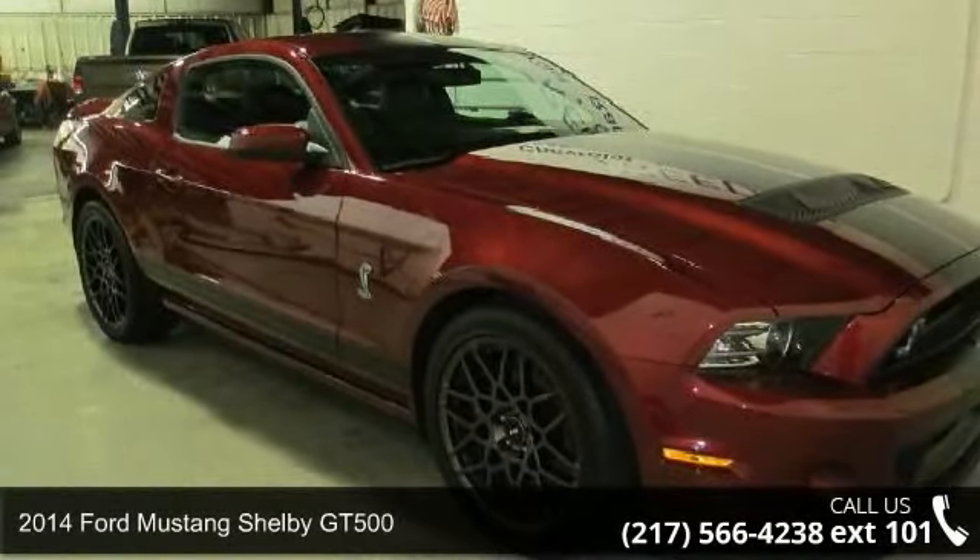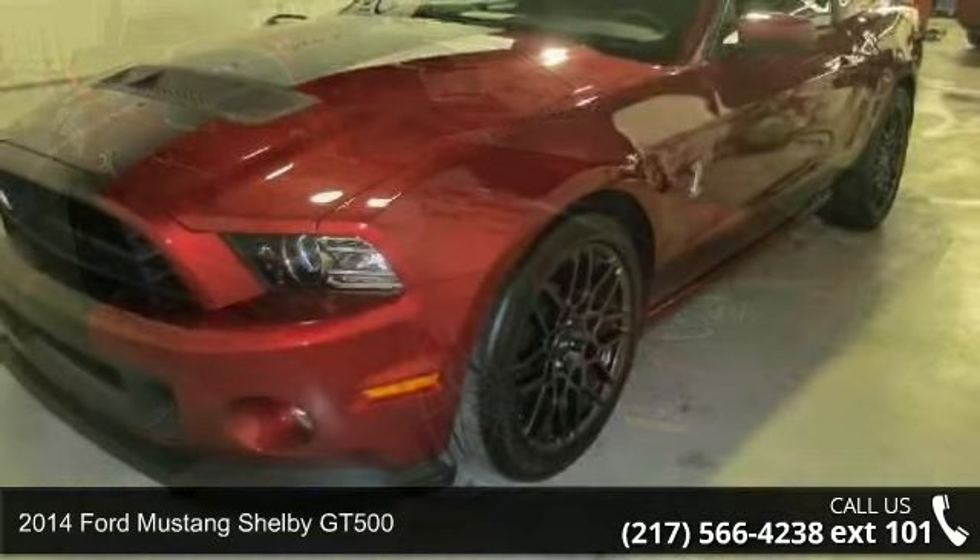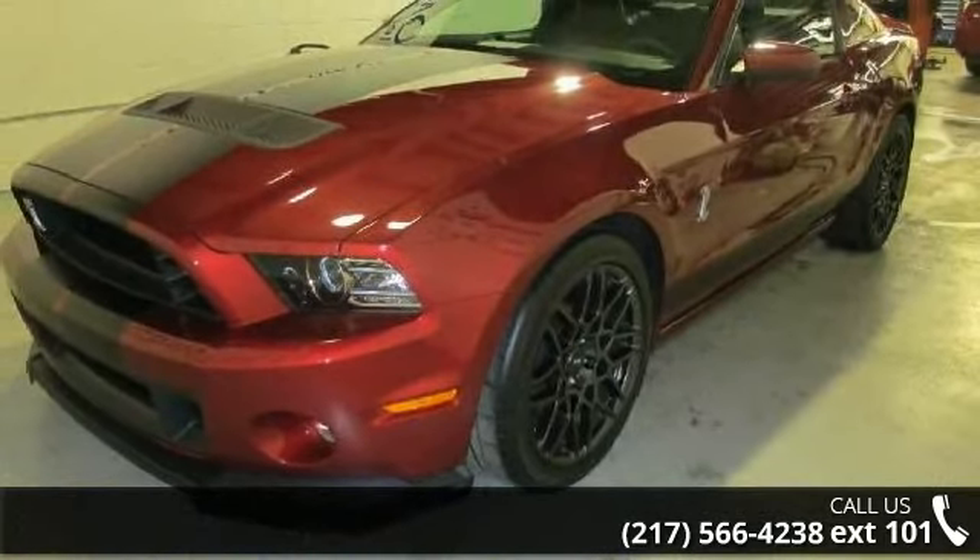Imagine yourself in this 2014 Ford Mustang. If you are looking for an automobile with great features, look no further.